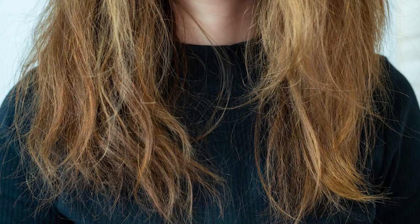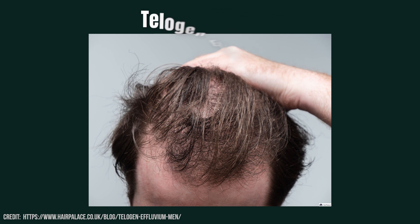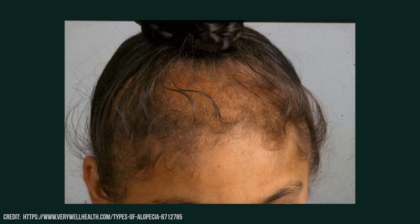Hypothyroidism can also affect your hair health. The most common hair changes are dry, brittle and slow-growing hair. Some people with hypothyroidism can experience telogen effluvium, a type of hair loss where the hair follicles prematurely enter the resting or telogen phase, leading to diffuse hair shedding. This can cause hair thinning or even severe forms of alopecia.